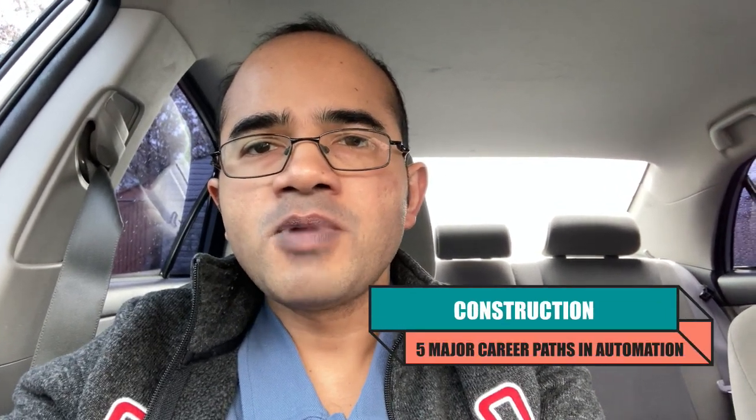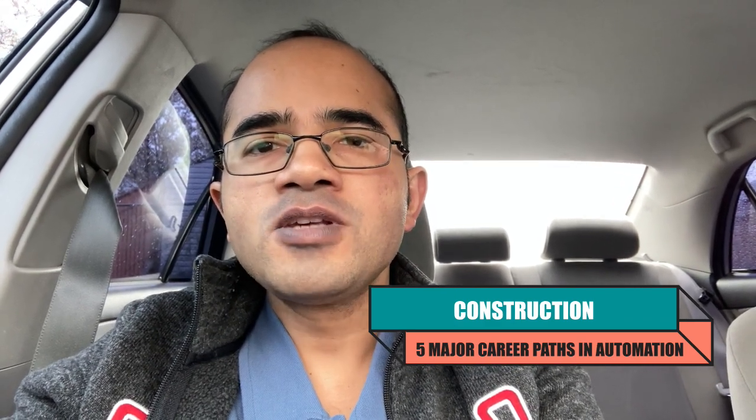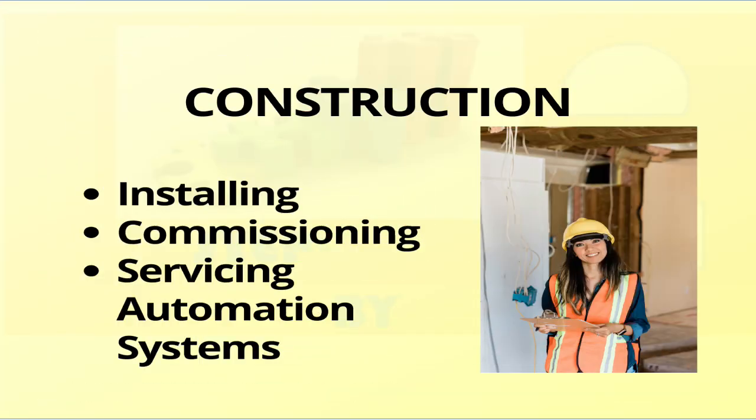The first career path is construction. This role involves installing, commissioning and servicing automation systems and equipment at construction sites. Field systems engineers need to have engineering skills as well as hands-on experience and travel flexibility.